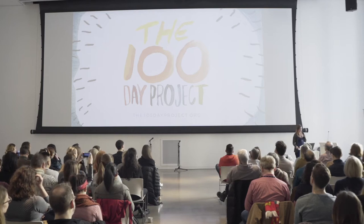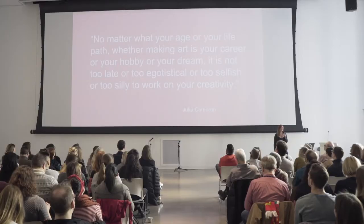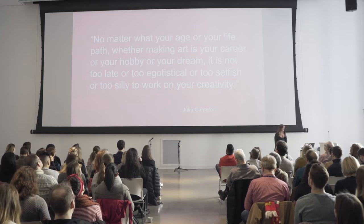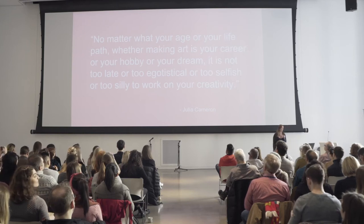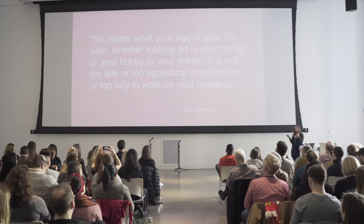It's just a really good forcing function to make you open up your mind. I just committed a couple of days ago to doing my fourth 100-day project. And I want to share with you the quote that inspired me: 'No matter what your age or your life path, whether making art is your career or your hobby or your dream, it is not too late or too egotistical or too selfish or too silly to work on your creativity.' Which I think just speaks for itself.